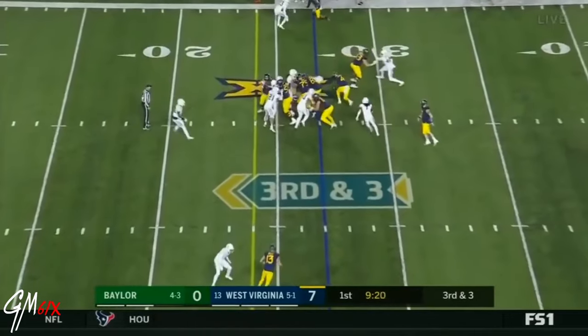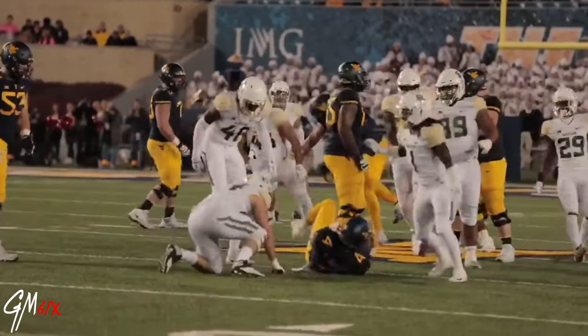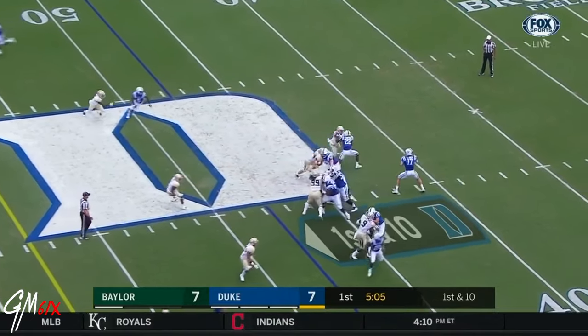Hits a hitch on the outside. On third and three, the handoff to Brown and that play gets blown up by Clay Johnston. Big time play by Johnston.